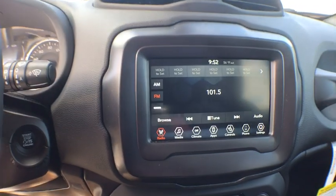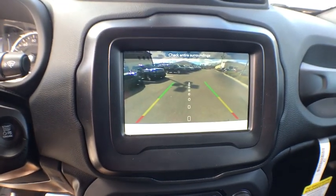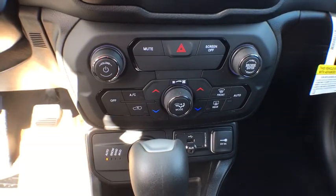AM FM stereo radio, rear defrost, climate control. If affordable style and reliability are what you're looking for, this vehicle couldn't be more perfect. Drive it today!